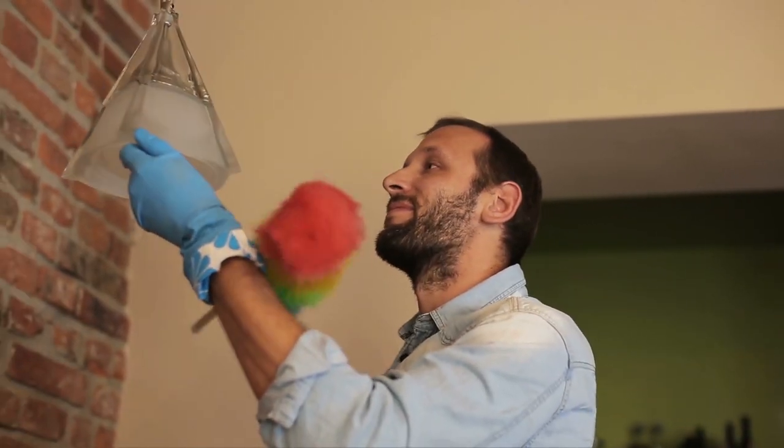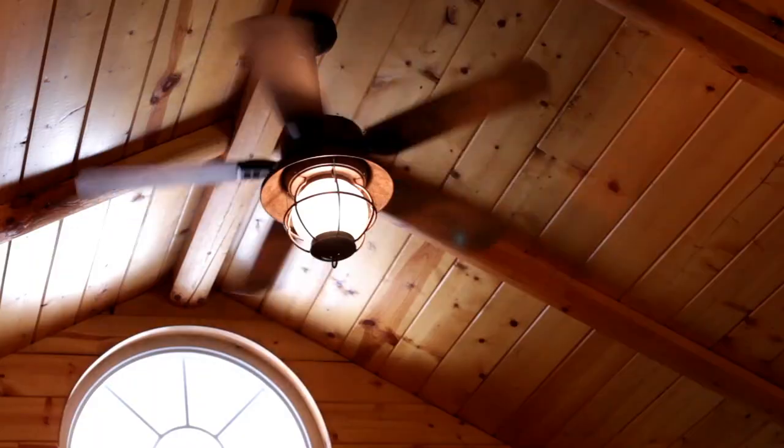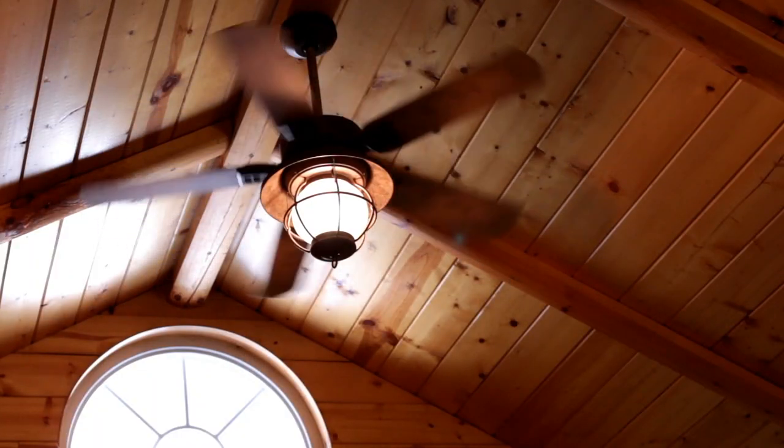Number four: dust everything. You might be somebody who dusts on a regular basis, just like I do. However, when I dust on an everyday basis, there's a lot of things I miss — things such as your light fixtures. Make sure to dust all of those chandeliers and high-hanging lights to get rid of any major dust and cobwebs that have built up all winter. You also want to dust your ceiling fans. There's nothing worse than flipping on the ceiling fan for the first time for the season and getting covered in dust. Make sure you clean them before you turn them on again.